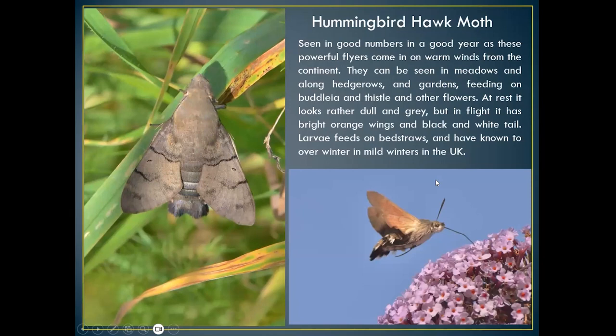Last but not least is the hummingbird hawk moth. The last two years — 2022 and 2023 — have probably been its two best years for many years. Seen in meadows and long hedgerows, in gardens feeding on buddleia and thistles. At rest on the left it's a rather dull grey, but it comes alive when it starts to fly — the wings are a sort of pink colour, the abdomen a bright yellow with black panelling. A very powerful, very fast flyer with its proboscis feeding on food plants — a wonderful sight, well worth looking out for.